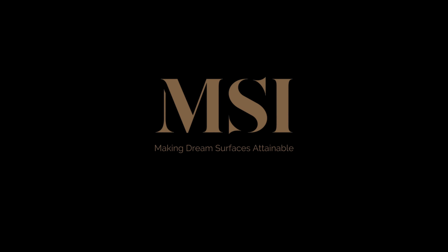To view Calcutta Miraggio Cove and the full product assortment, visit QfromMSI.com or an MSI showroom and distribution center near you to learn more. MSI — making dream surfaces attainable.